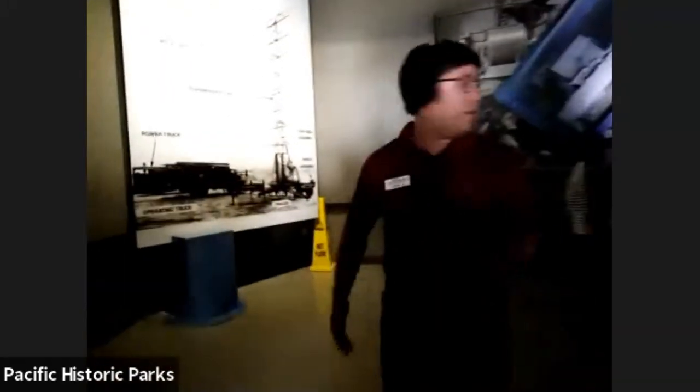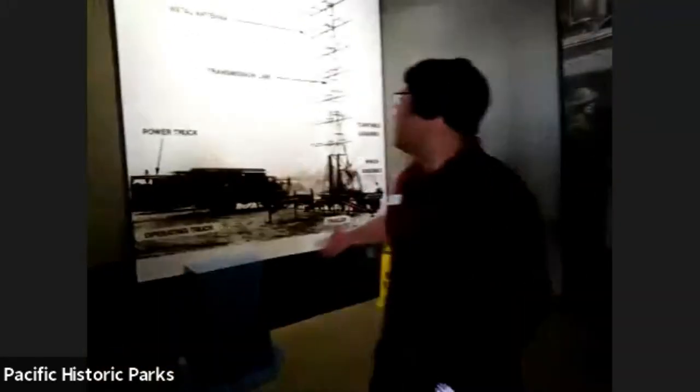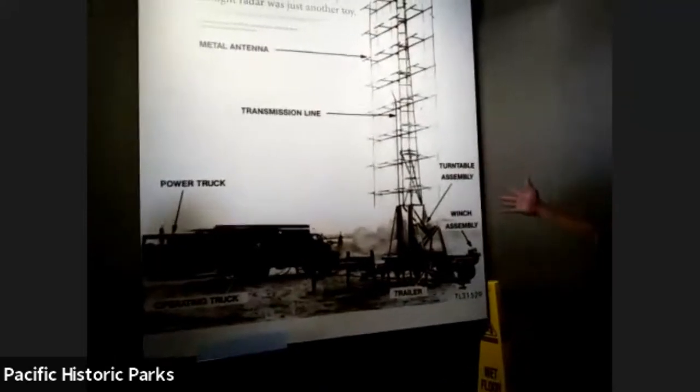The radar station was a very large system. This is an example of what one of the radar stations would have looked like.